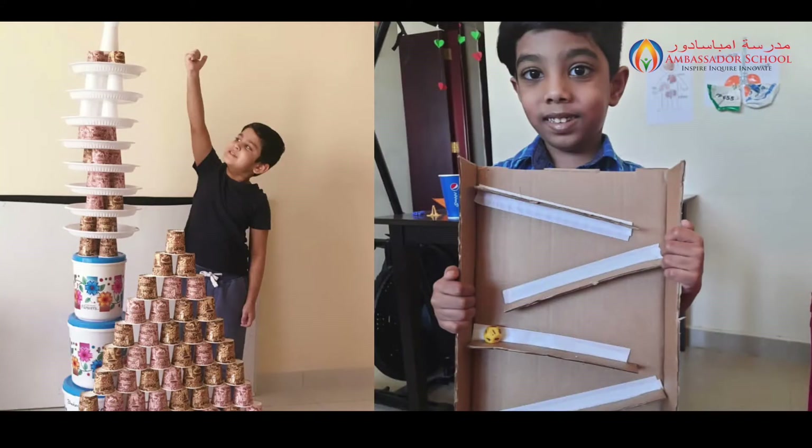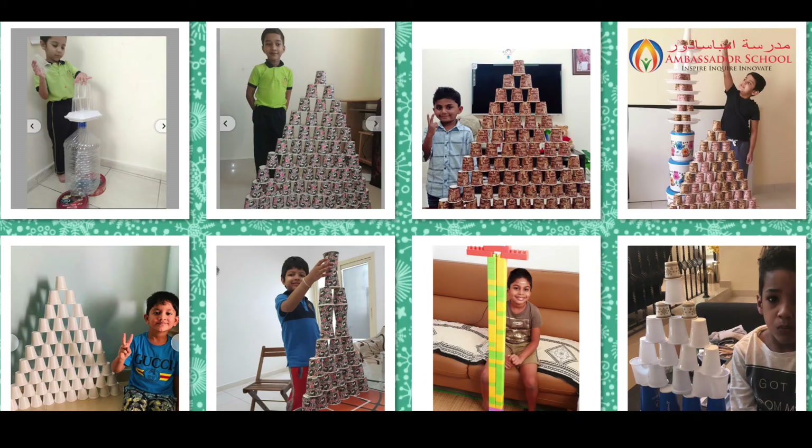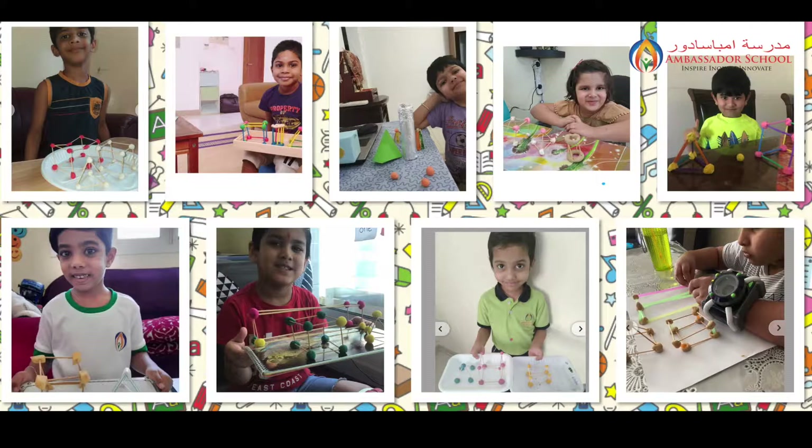Good morning everyone, welcome to the kindergarten weekly updates. Last week we saw a lot of excitement in the kindergarten two classrooms where students had STEAM week. They did a lot of interesting stuff like creating mazes, towers, and they enjoyed it a lot. Thanks to our science team and the subject head, Mrs. Milofer, for her planning and all the teachers for executing so well.